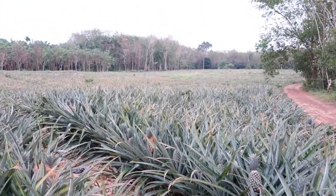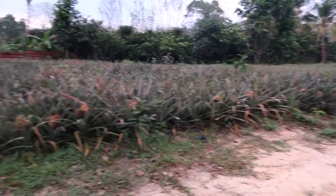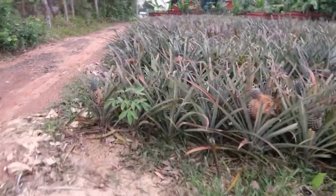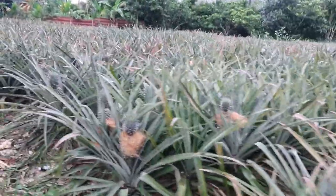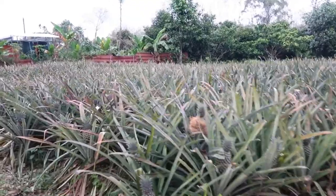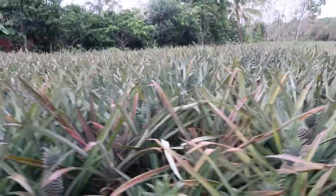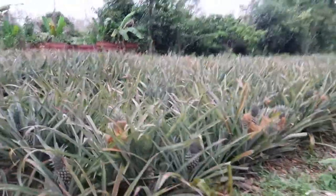So there we go — 40,000 pineapples, end of the day, end of the weekend. Hope you had a great weekend yourself. If you liked this video give us a thumbs up, if not give us a thumbs down, and leave your comments. Please subscribe to our channel — there'll be a lot more videos coming. Thanks for watching, have a great day, and enjoy the rest of the weekend. Bye for now.